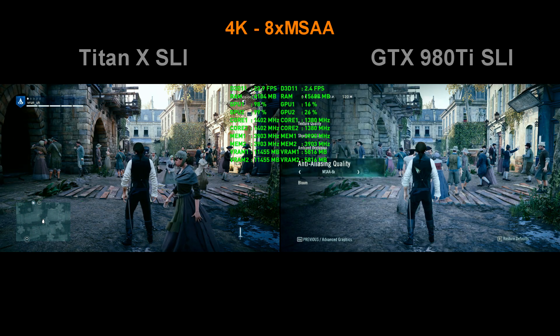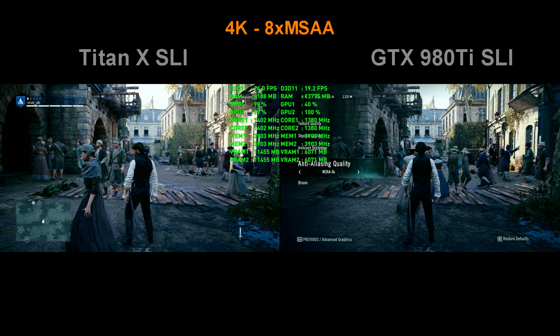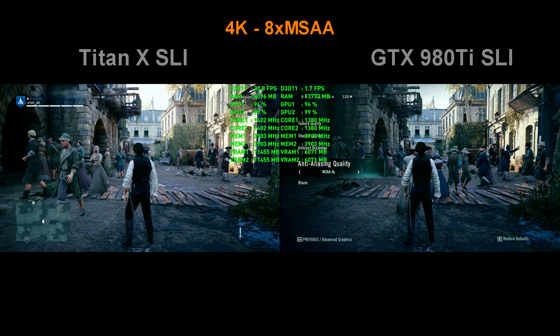Here you can see how GTX 980 Ti failed in Assassin's Creed Unity and dropped frame rate to 3 FPS, while the Titan X managed to utilize over 11GB of memory and keep the game running. But the truth is that we don't know if in the near future we will see similar games that need so much video memory. So I can't say that Titan X is more future proof, but it sure is the best option for those of you who want to go for 3 or 4-way SLI.